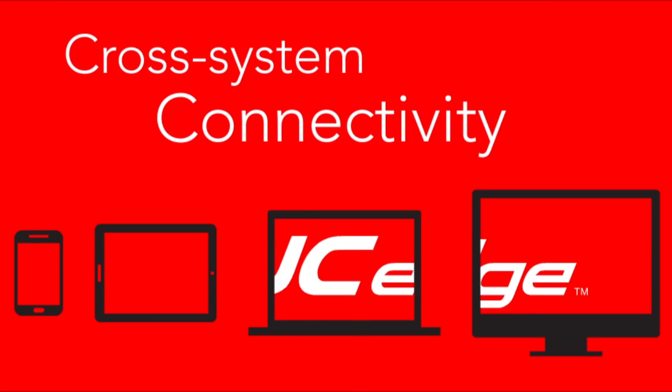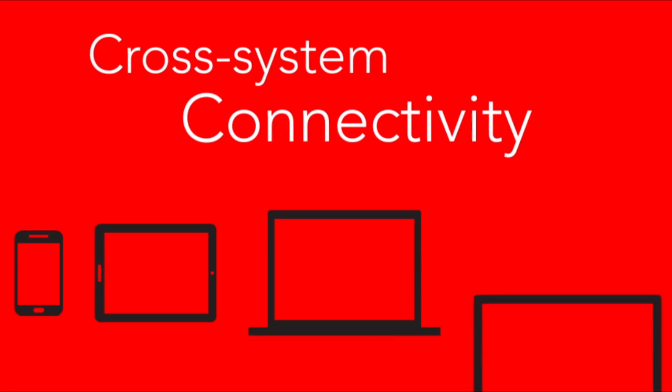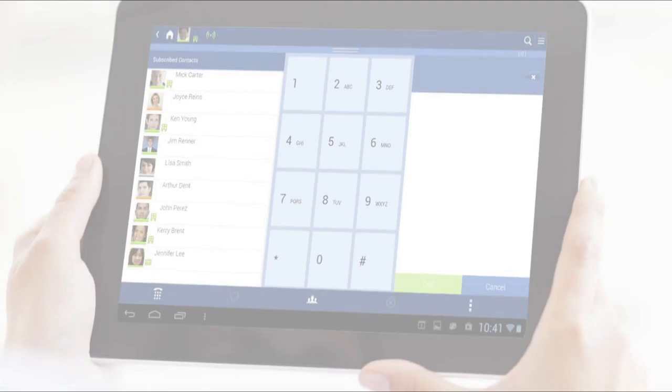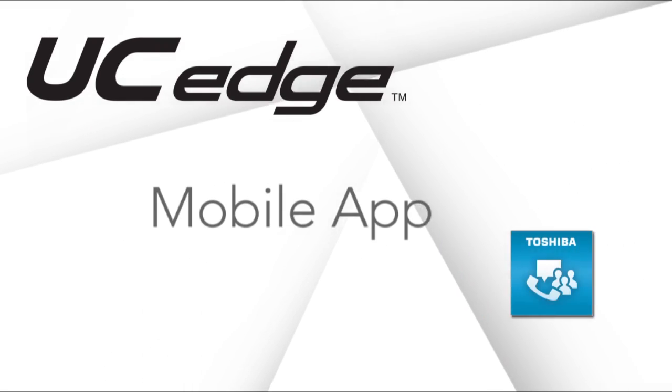Features work the same across the company and on different device types. Empower your cell phone or tablet to be a multimedia extension of your business phone system. It's easy.